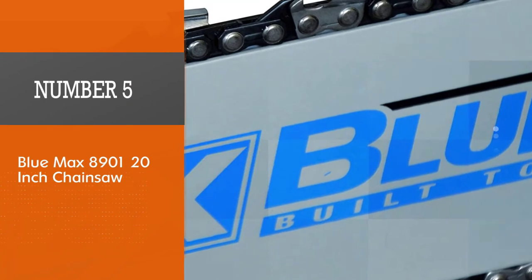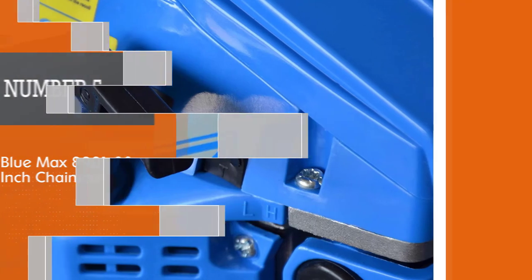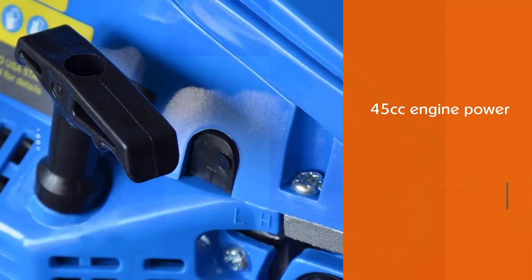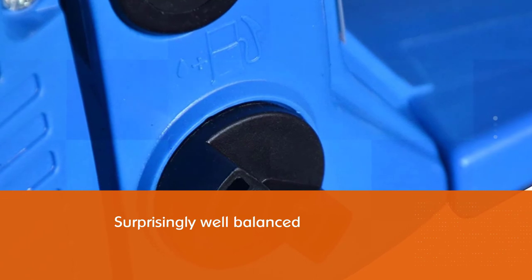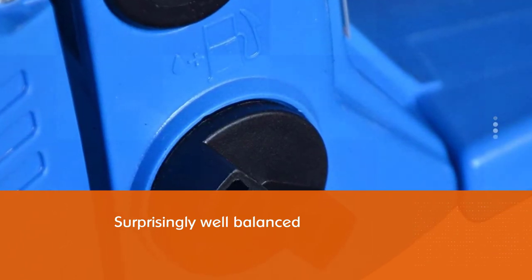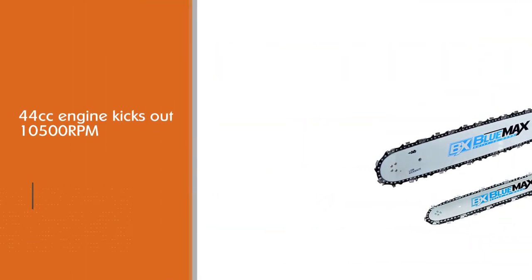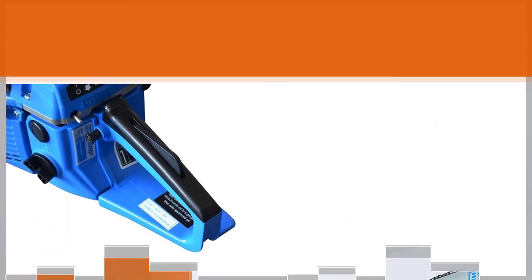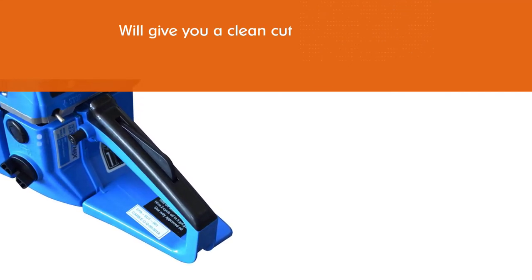Number 5. Bluemax 8901 20-inch chainsaw. The Bluemax combination chainsaw boasts engine life with a 45 cubic centimeters engine, which is surprisingly well-balanced considering its size, making hardwood tree-cutting tasks enjoyable. The 44 cubic centimeters engine kicks out 10,500 RPM at the top of the rev range, giving you a clean cut regardless of which part of the bar you use. The chain that comes with the Bluemax has 30% more teeth than other brands, so it will cut through wood faster than other alternatives.